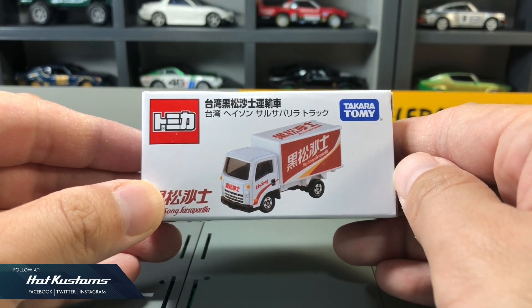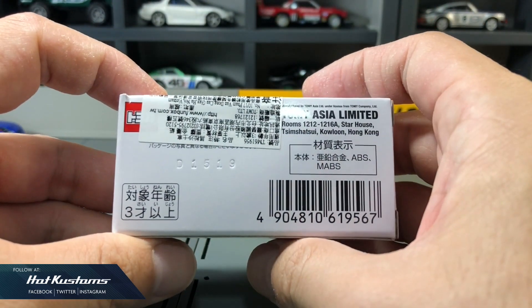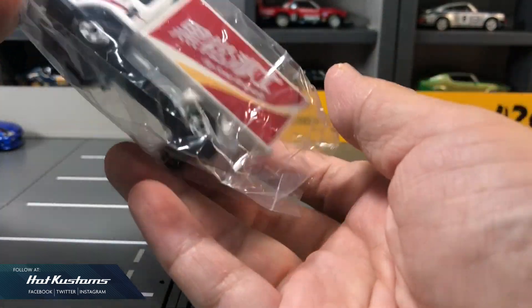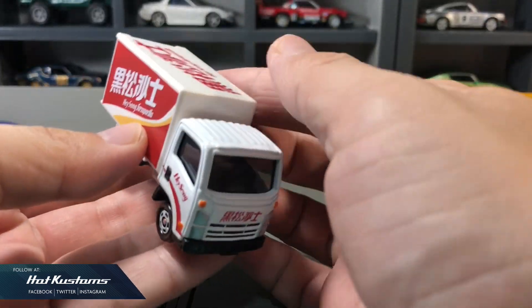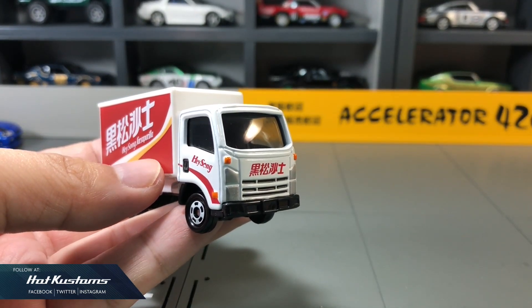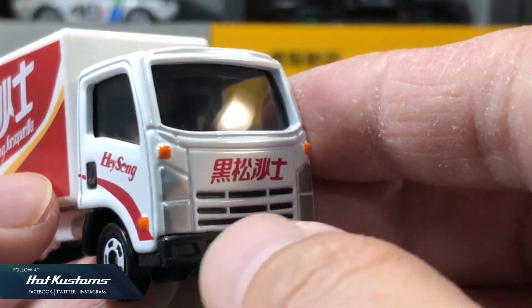The box comes in Taiwanese — Taiwan Heison branding. Casting wise, it's pretty expected for the Isuzu Elf, as Tomika has come up with quite a number of versions with this casting.